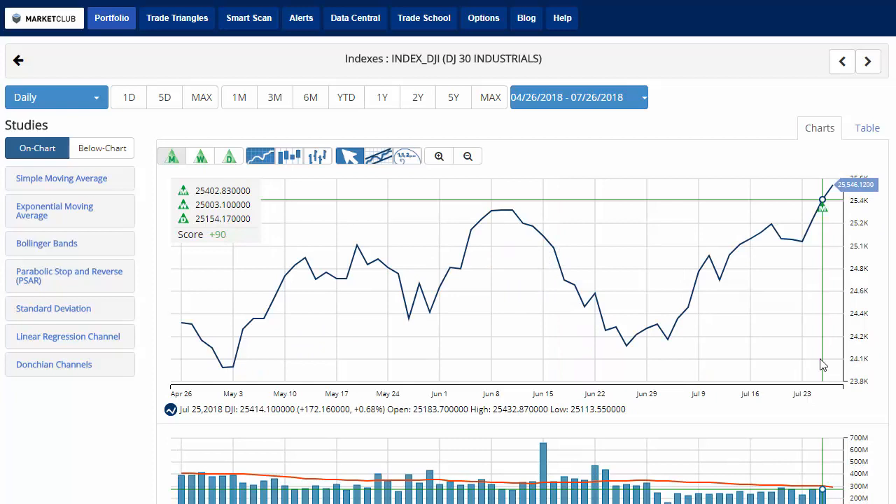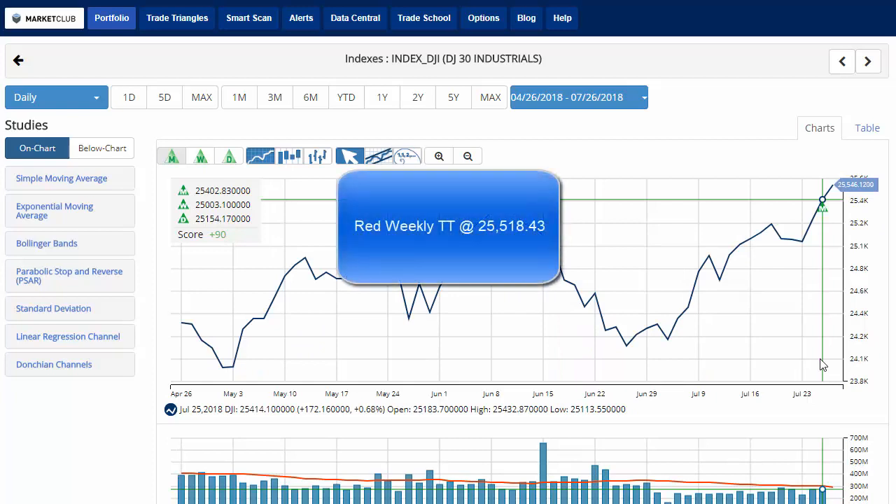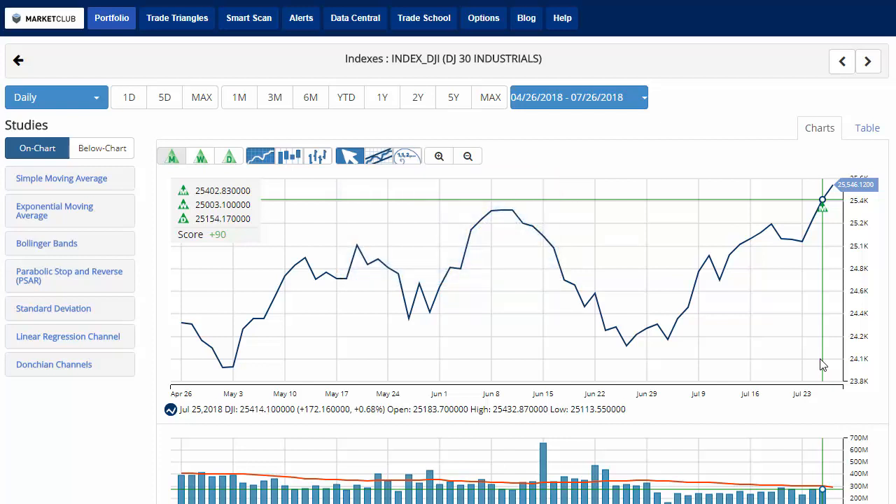Our key level to watch for the Dow will be 25,518.43. A move below that level would issue a red weekly trade triangle, indicating a move to a sidelines position for the Dow.